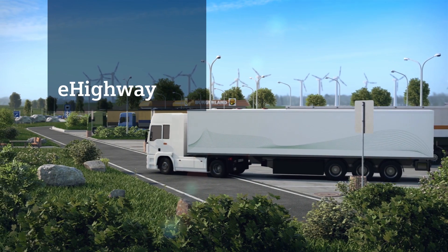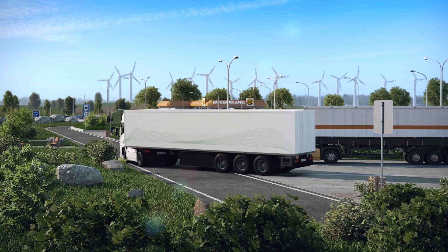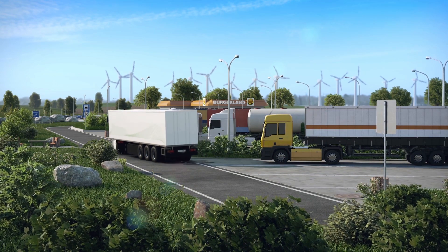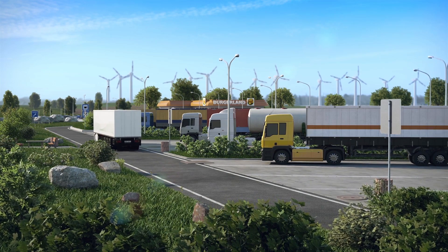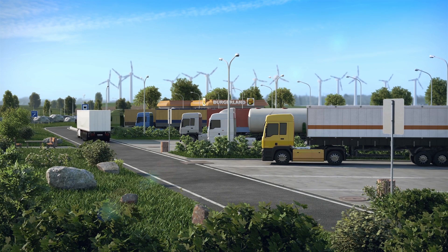Road freight transport predominantly depends on combustion engines running on fossil fuel. The resulting carbon dioxide, nitrogen oxide and particulate matter emissions put at risk human health and the environment in general. Here the e-highway system provides substantial relief and is also economical.